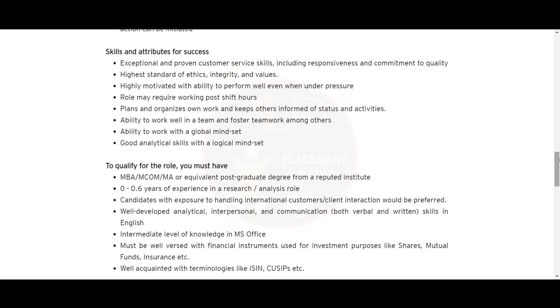Now let's see what will qualify you for this role. You should have an MBA, M.Com, MA, or equivalent postgraduate degree from a reputed institution. You should have zero to six months of experience in research or analysis, and exposure to handling international customer or client interactions, which will be preferred.